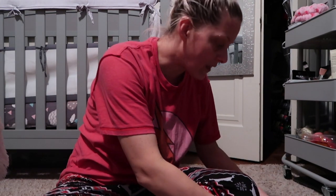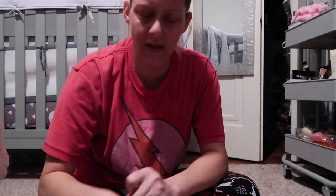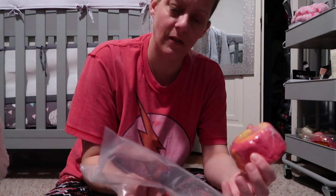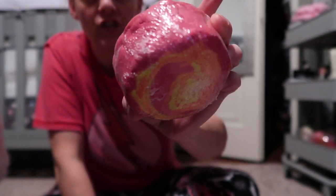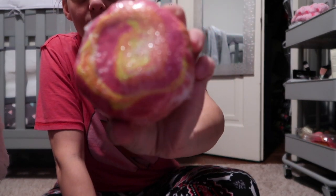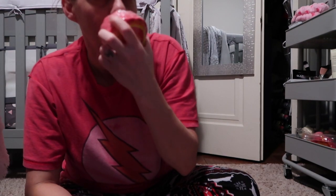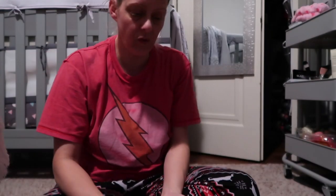The first bath bomb is called Twin Flames — it's a bubbler solid bubble bath. I'm pretty sure her daughter came up with this one. It's like pink, orange, and yellow with glitter. It smells so good — fruity, I think pear and a few other fruitier scents. It is just beautiful.